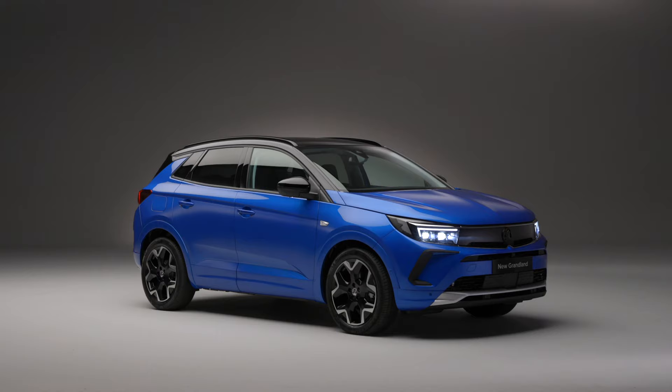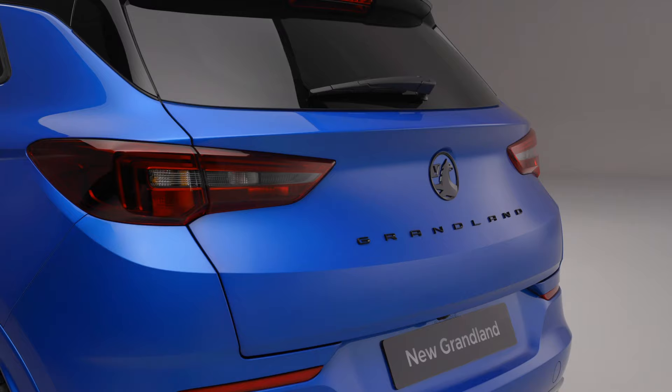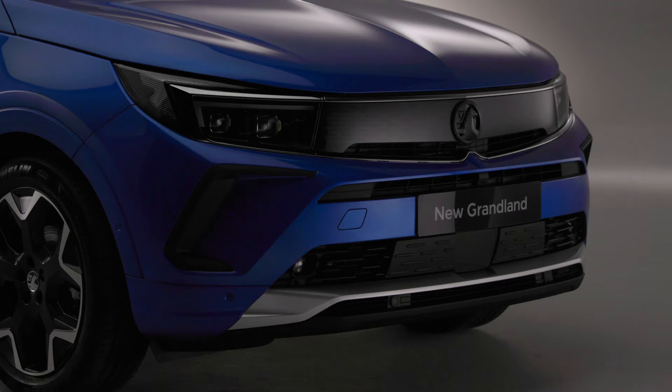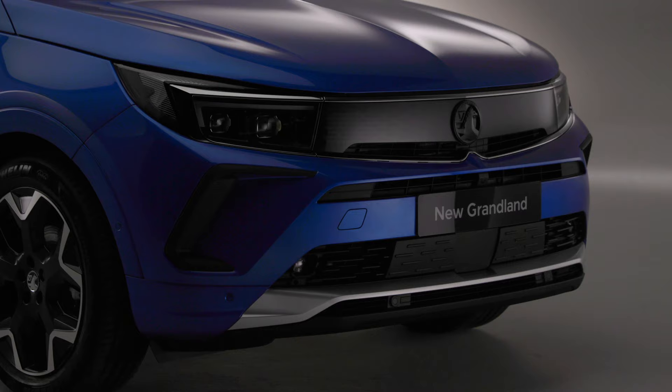I hope you enjoyed viewing this exciting new Vauxhall Grandland. But don't just take my word for it — go and take one for a test drive at your local Vauxhall showroom and you'll get to experience everything this fantastic new Grandland has to offer for yourself. You can also find more videos on other Vauxhall models on the Vauxhall website or on the Vauxhall YouTube channel.